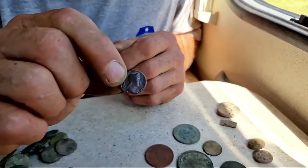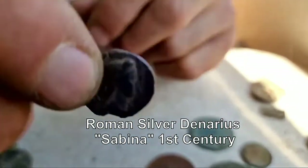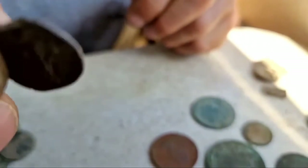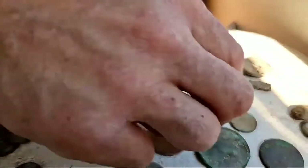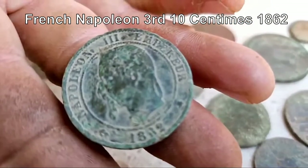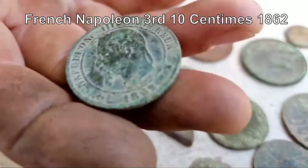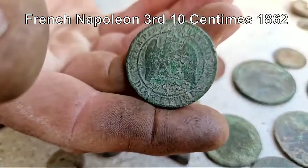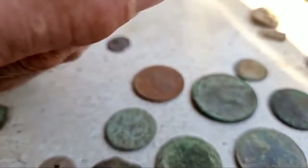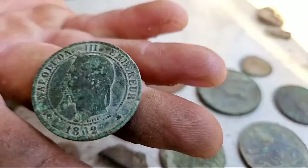We've got the denarius - this would be Empress Sabina, around 120 AD. Nice Roman coin. Then we've got French - Napoleon III, 1862. You can see an eagle or some kind of bird. I cleaned this up a little and you can see Napoleon with really good detail on there.